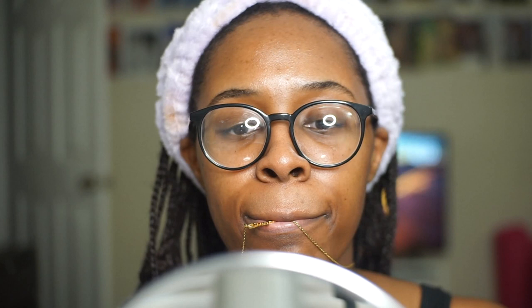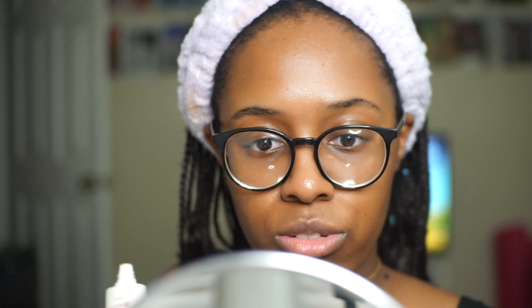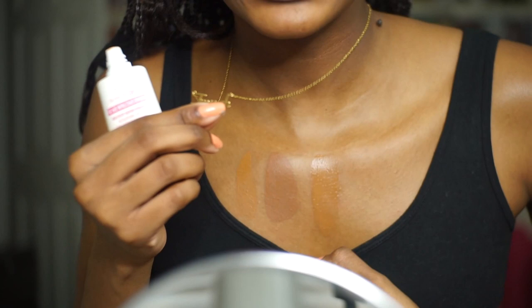Should I just use the BB tint? The Maybelline Dream BB Fresh in the shade 140 Deep Sheer Tint. Let me test this one. That's my perfect match! Look at that — that is a perfect match! Okay, I think I'm gonna just use that. I can hear my cat knocking at the door. I think I'm gonna use that — look at that. Okay, I'm gonna use this. I'll have to wait until I get darker, then maybe buy that shade and use it as a cream contour.